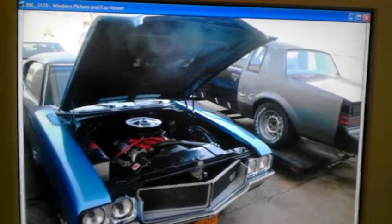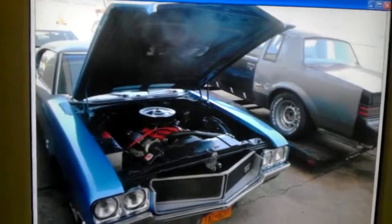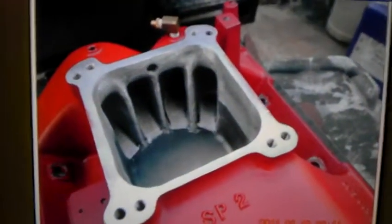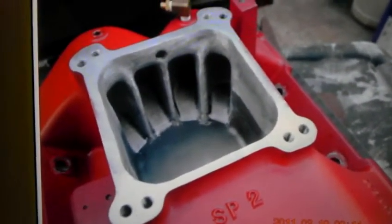And this is Bruno's Grand National over to the right beside his 70 GS. It runs 11.80s. And this is the intake ported dugout like a bat cave.